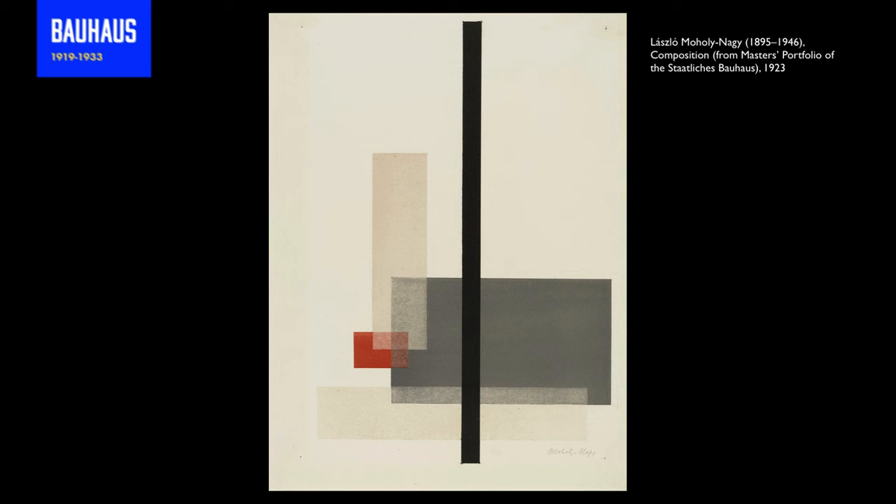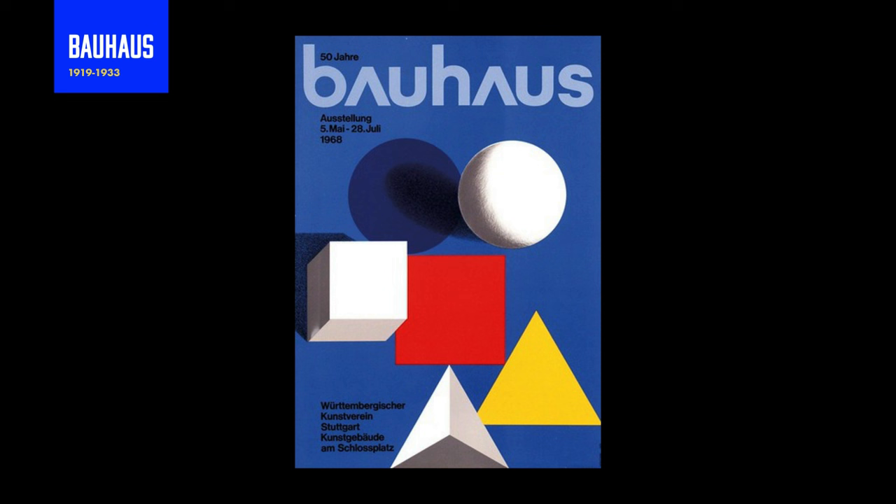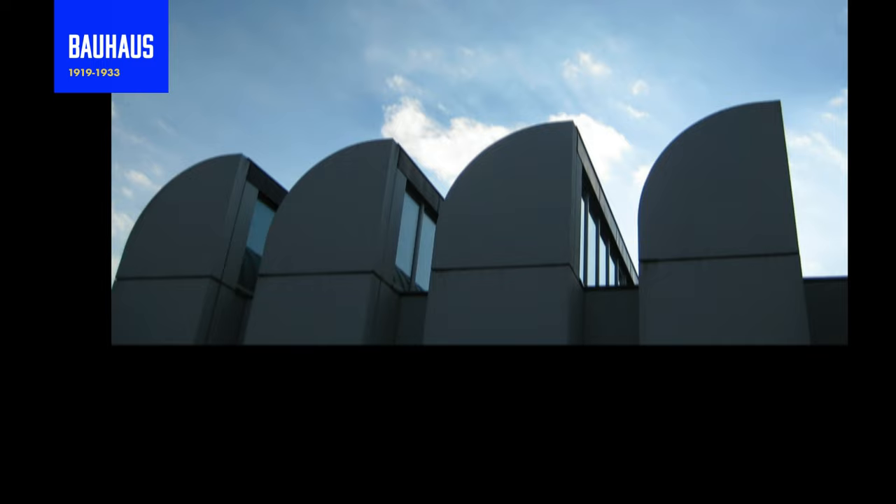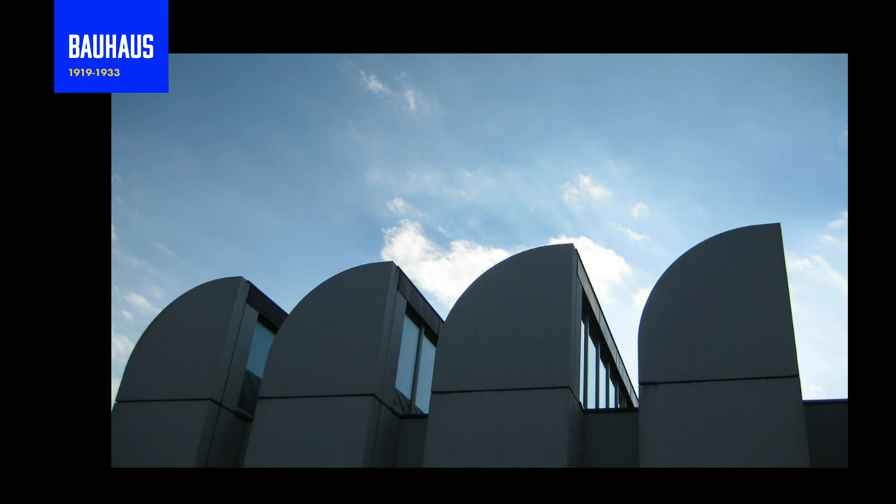Now we move on to the second art movement. We needed something to counter all that maximalist design from Art Nouveau, and that was going to be Bauhaus. Bauhaus lasted from roughly 1919 to 1933. It unified the arts to create aesthetically pleasing and practical design. Bauhaus was a German school, and the word Bauhaus in German translates to "building house."